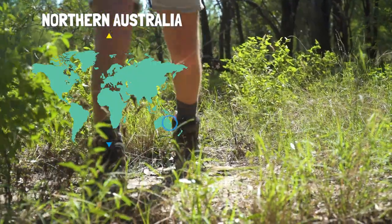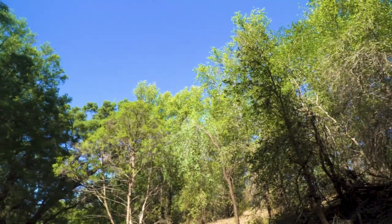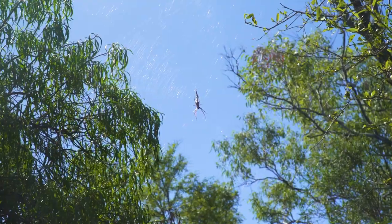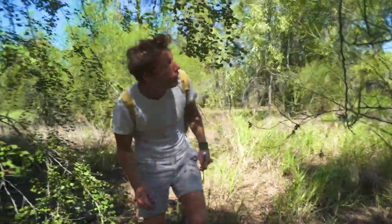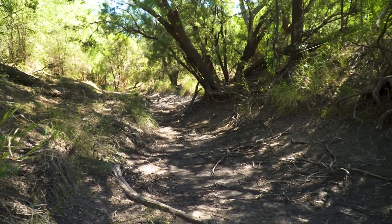The black-headed python is found across the northern half of Australia in this kind of typical dry eucalyptus scrub habitat, suited for a whole host of its typical prey — reptiles. There's a little valley coming down here and I reckon there's a dry river bed, which is obviously where most of our animals will be congregating. Let's head down there and see if we can find our black-headed python.